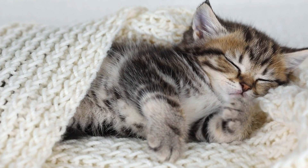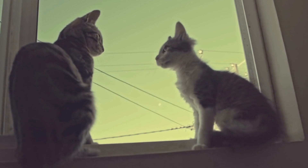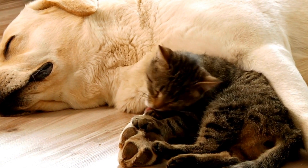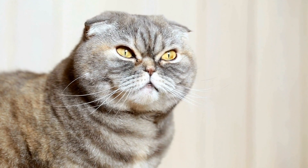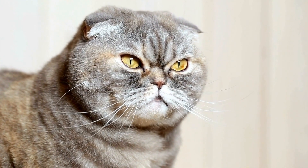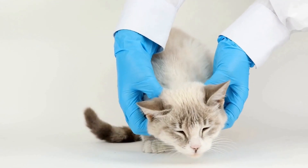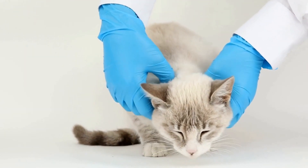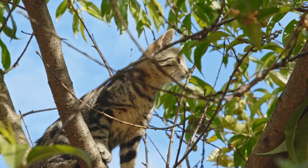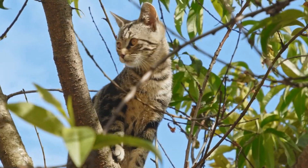Cats are fascinating creatures that have managed to captivate humanity for centuries. The world is home to a variety of cats, ranging from the beloved domestic cats that we keep as pets to wild feline species like ocelots. In this video, we will delve into the dissimilarities between these two species, highlighting the distinctive traits and behaviors that set them apart. By understanding these distinctions, we can gain a deeper appreciation for both domestic cats and their wild counterparts.